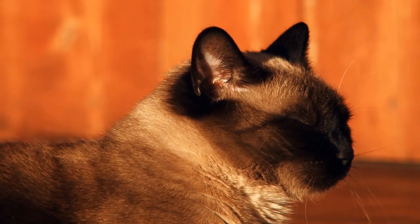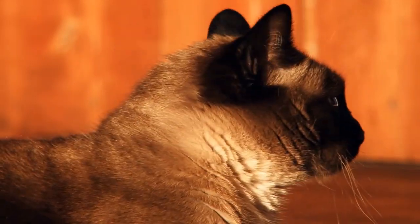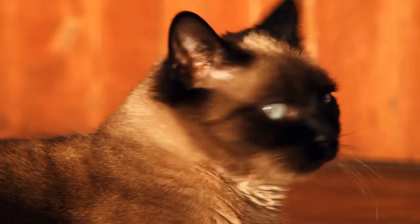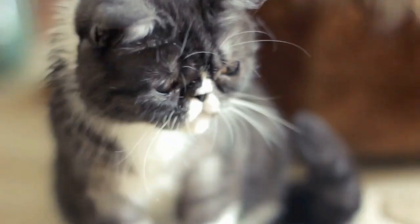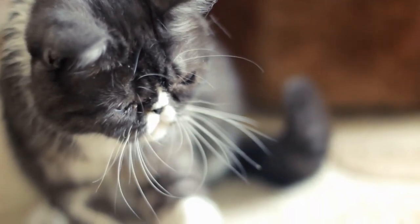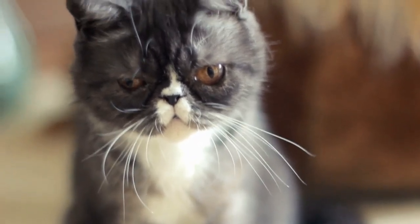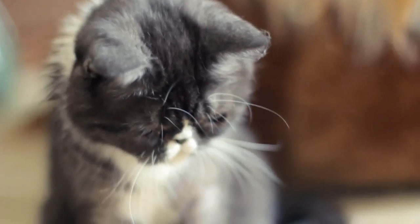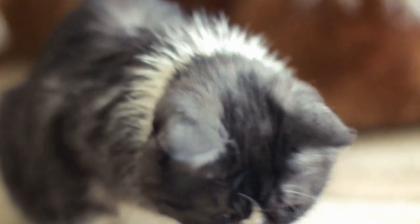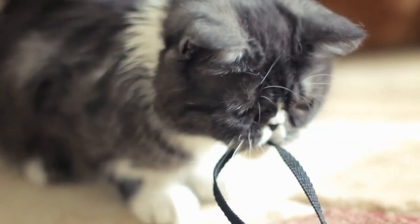I'll now turn things over to you, the viewers of Senior Cat Wellness. Do you have a cat and a nice hardwood floor? Any damage to report, or is everything just fine? Please let me know down in the comments section below. This was a very fun video — it's not every day that I get to talk about felines and a bit of home improvement. Just another adventurous day here at Senior Cat Wellness. Thank you as always for taking some time out of your busy day to join me. If you liked what you heard, please like and share this video, subscribe to the channel, and until next time, we will talk to you later. Good luck with those hardwood floors!